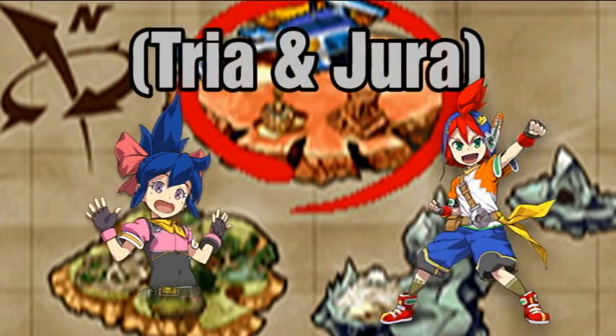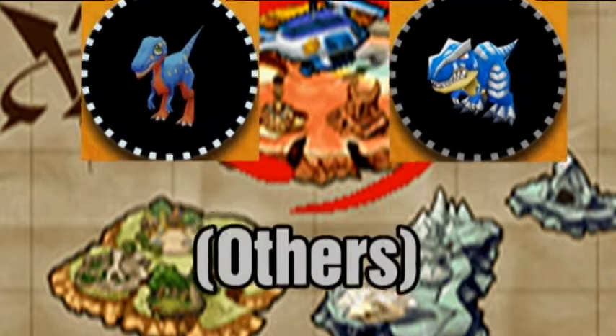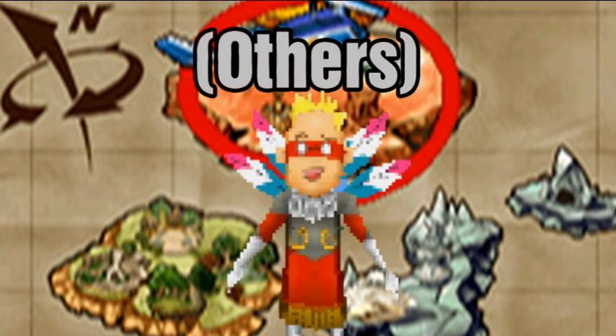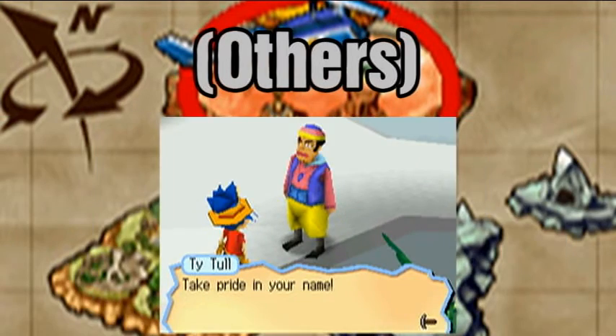Tria and Jura, the default names for the main characters from Fossil Fighters Frontier, presumably got their names from the Triassic Period and Jurassic Period — eras in which dinosaurs lived. Many minor characters have names that are puns based on what they do, such as Knick-Knack who collects knick-knacks, Beginner who runs the Trial Dig Site, and Tytull who allows you to change your name.